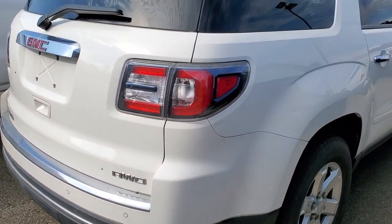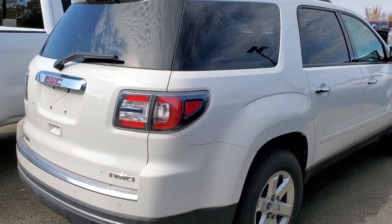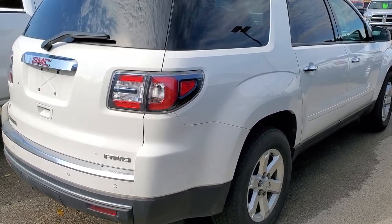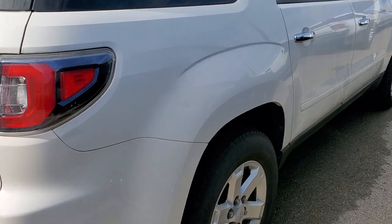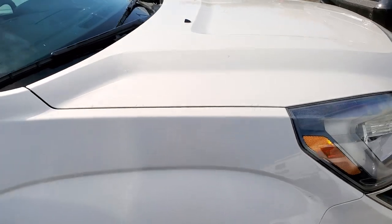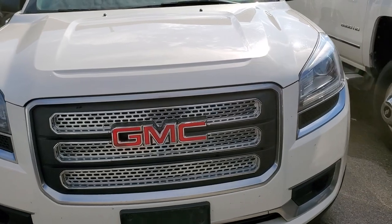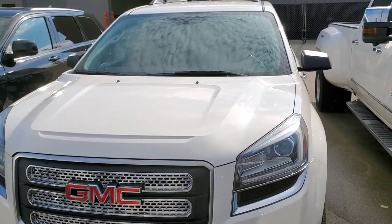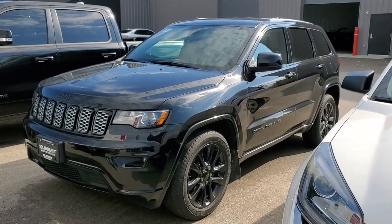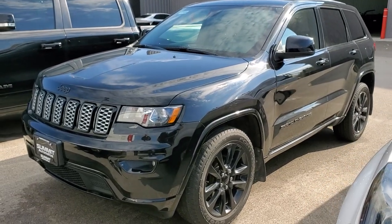This is a '14 GMC Acadia — it's an SLE with all-wheel drive, and this one has 95,000 miles on it. I kind of just drove it around a little bit yesterday to park it. No check engine lights or anything, so I think this will actually be a keeper that we can retail. Nice trade-in — always nice to get those in. This is a Grand Cherokee from a couple weeks ago — it's got 127,000 miles, but as soon as it's through the shop, I'm sure it'll be sold.